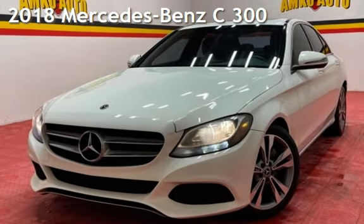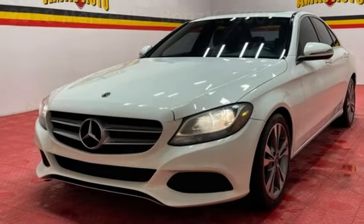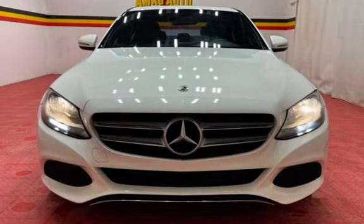Presenting a pre-owned 2018 Mercedes-Benz. This four-door sedan has a four-cylinder, 2.0-liter i4 engine, with rear-wheel drive and an automatic transmission.